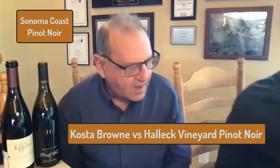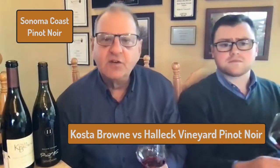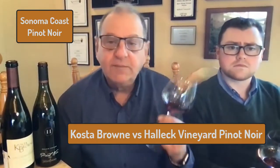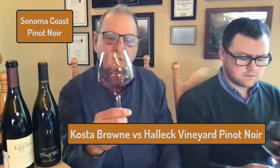Let's start with the Costa Brown. The Costa Brown is 14.1% alcohol. Let's take a look at the color. What do you think, Harris? It's beautiful. It's jewel-like, bright, kind of purply red.